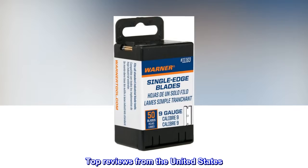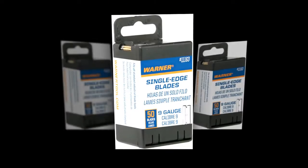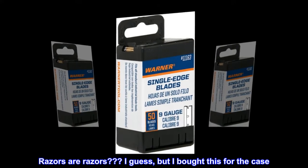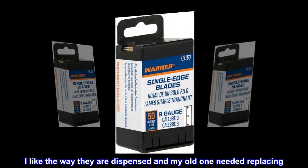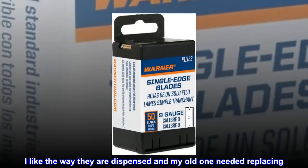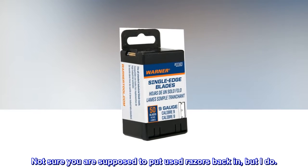Top reviews from the United States. The case! Razors are razors, I guess, but I bought this for the case. I like the way they are dispensed and my old one needed replacing. Not sure you are supposed to put used razors back in, but I do.